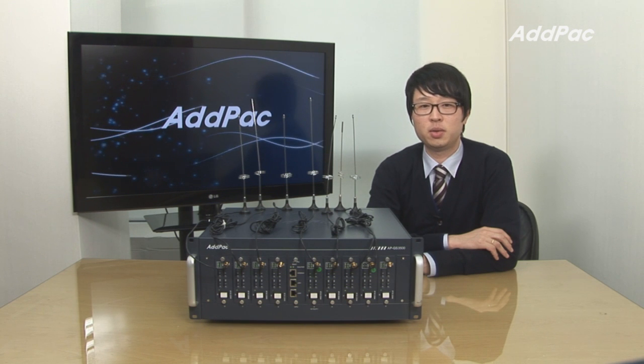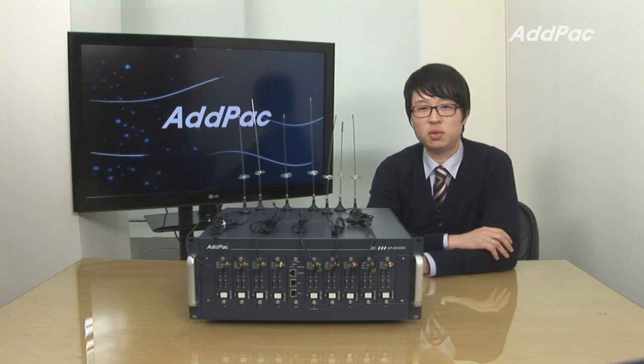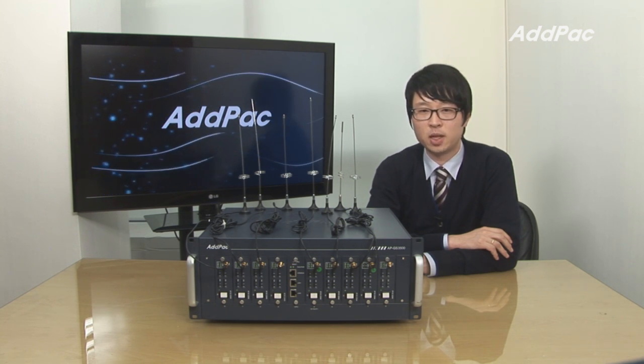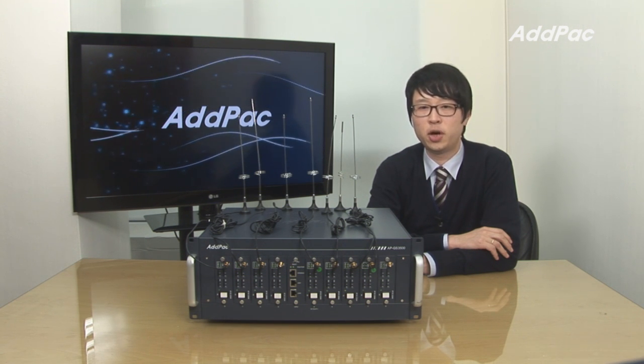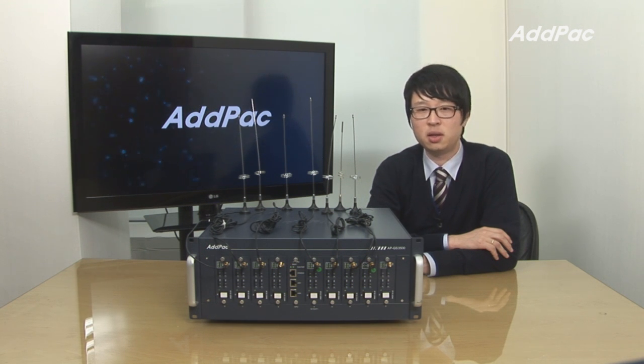APGS 3500 supports analog or IP to GSM up to 32 ports, and it's suitable for general enterprises, medium and large public offices. Especially, APGS 3500 provides an optimal solution of VoIP and GSM communications in a telephony environment that uses telephone lines and PBX to get connected with the head office.